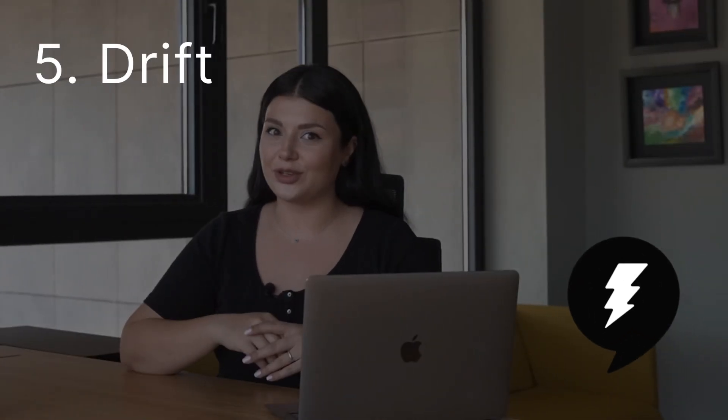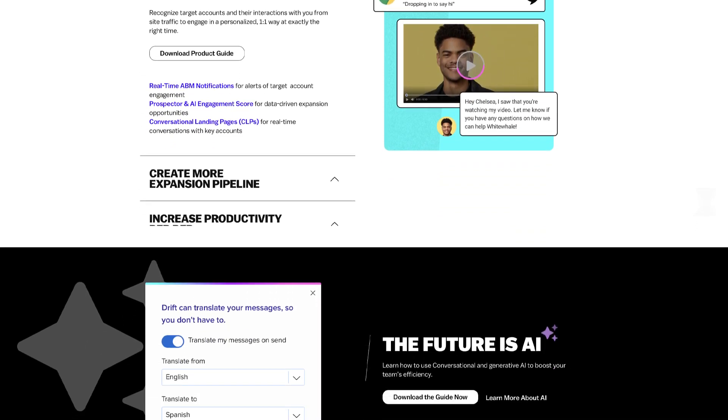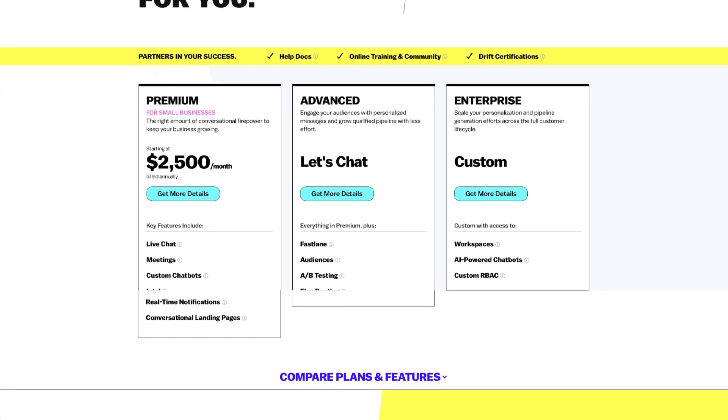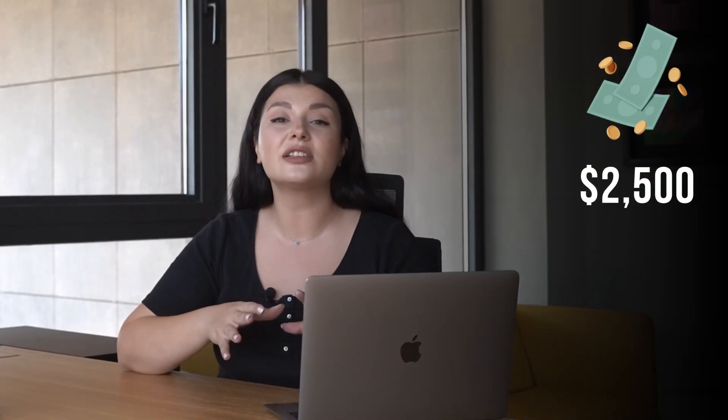Finally, we have Drift. With real-time dashboards, AI bot deflection, live chat, and custom chatbots, Drift focuses on personalized interactions. Its Premium, Advanced, and Enterprise plans offer tailored solutions for businesses. However, just like Intercom, small business owners might find Drift pricey, as its Premium plan starts at €2,500 per month, billed annually.